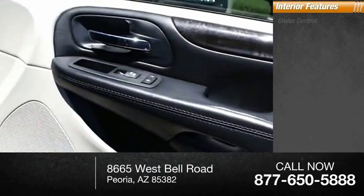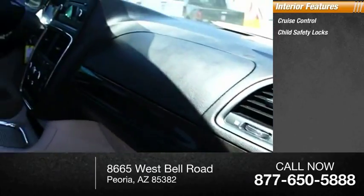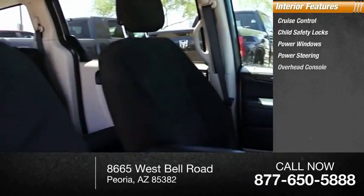Inside you'll find cruise control, child safety locks, power windows, power steering, and an overhead console.